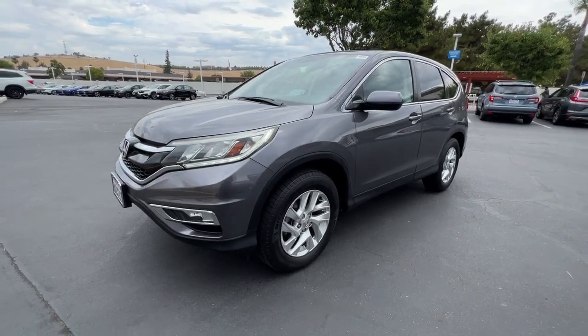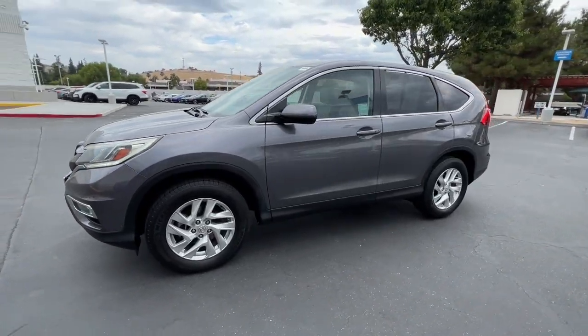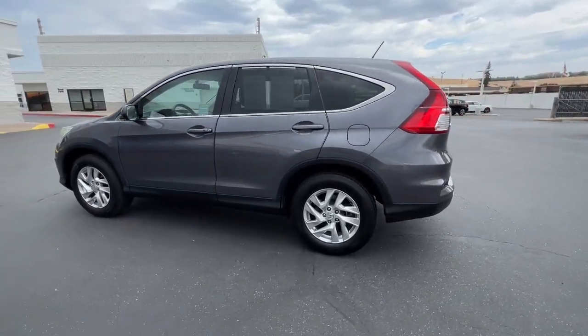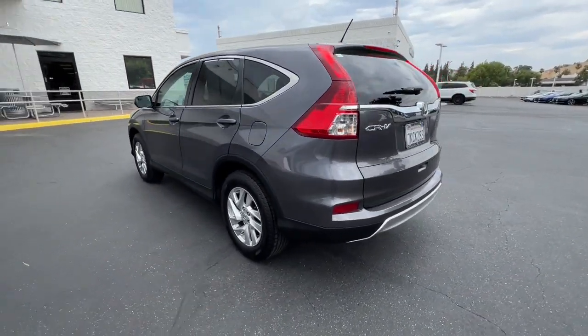This could be the car for you. The 2015 Honda CR-V. With less than 150,000 miles on the odometer, this vehicle provides excellent value.